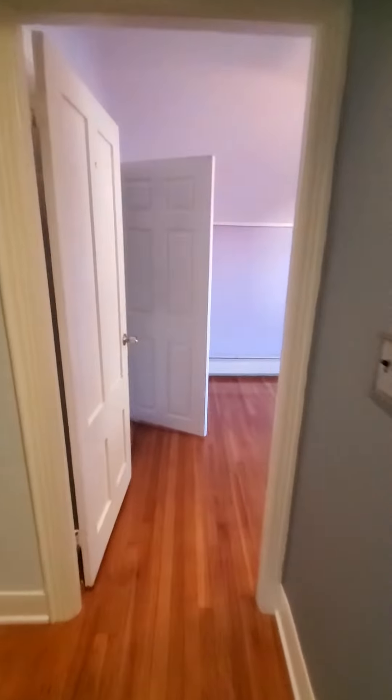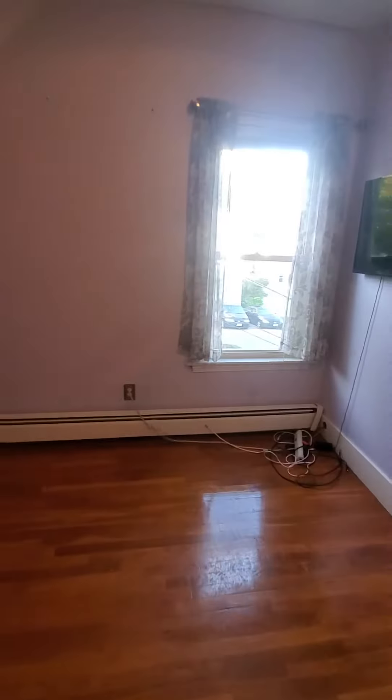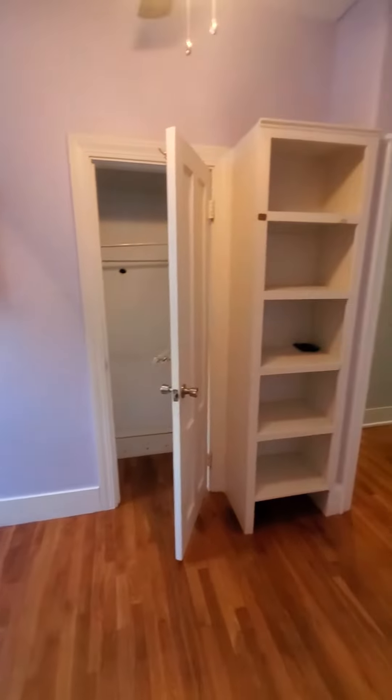The second bedroom is smaller, but it's definitely a good size — suitable for a twin bed, a kids' room, or possibly an office. In this room you will also find closet shelves.